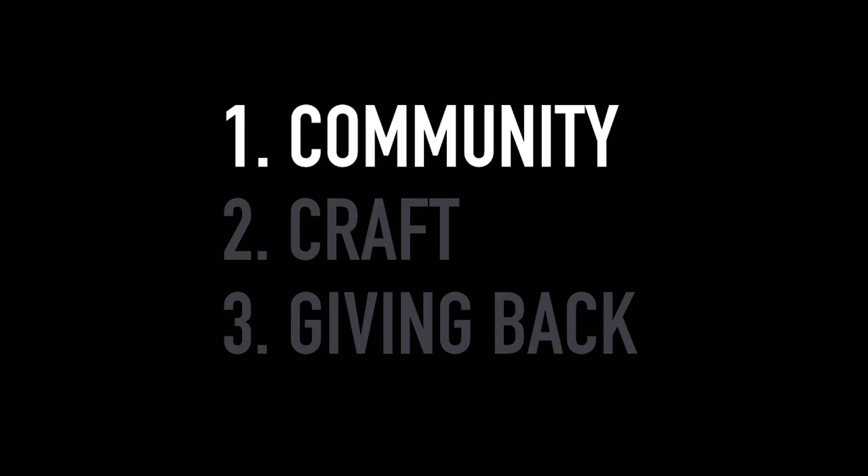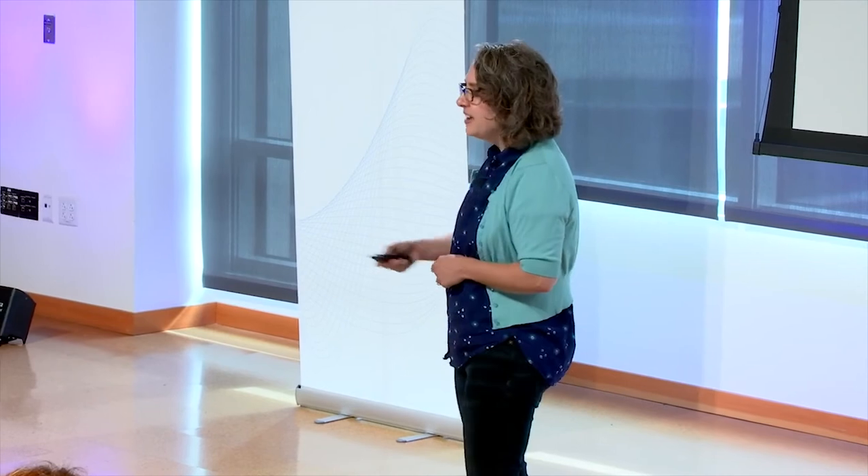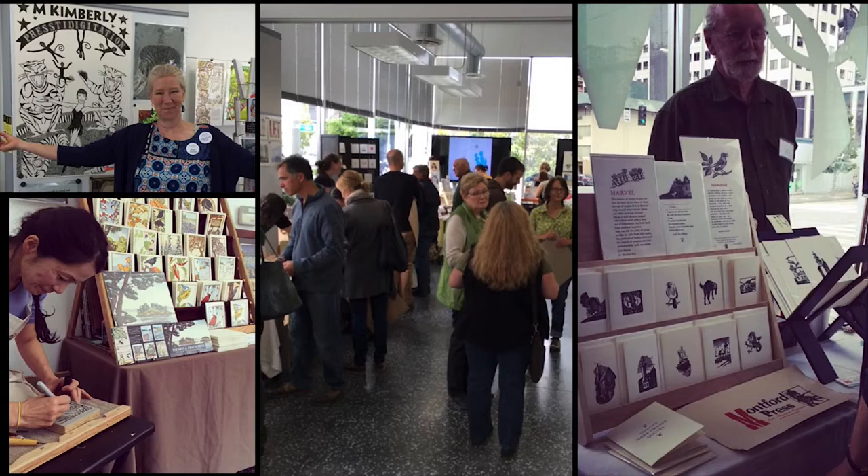First I want to talk to you about community outreach — and by community outreach, what I really mean is hustle. I have been hustling so hard for years trying to make a place for letterpress printing in Seattle. But what I finally realized is I was actually in the right place at the right time. One of the ways I hustled was by putting on annual events, like the Waze Goose. Waze Goose is a term from the Renaissance and it essentially means a printer's party. For us, it was a way to bring the public into our space and show people that letterpress printing was happening all around us.